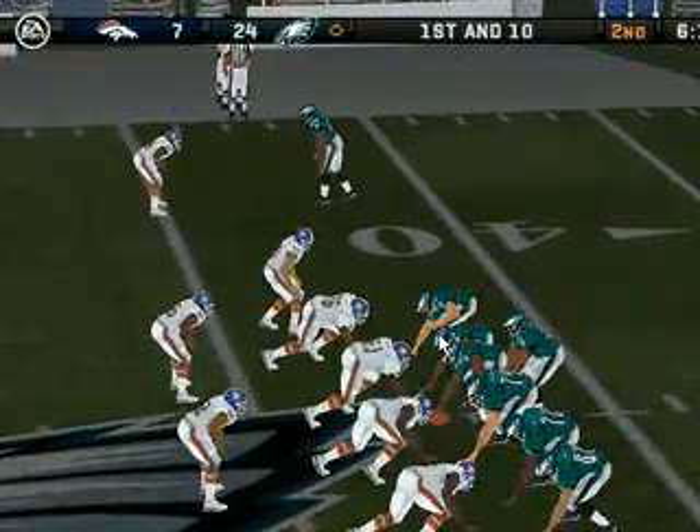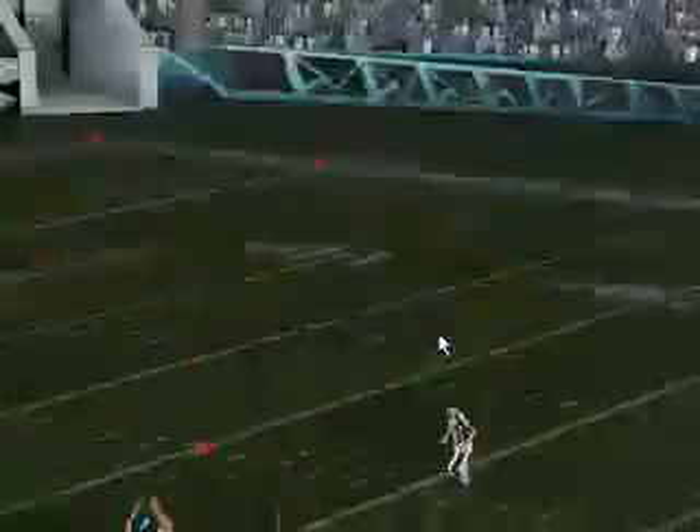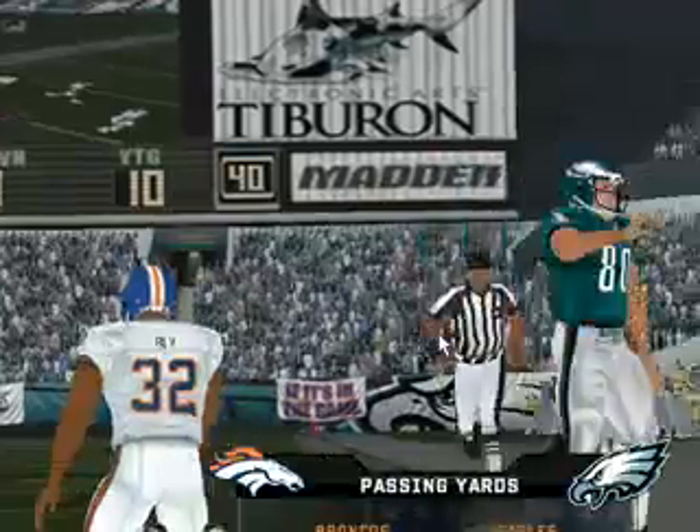The Broncos line up in a 4-3, looking upfield. He fakes the handoff, fires this one out quickly — jumps up, he has it. He's there on this side at the 23. Throws quickly, and they convert for a first down.